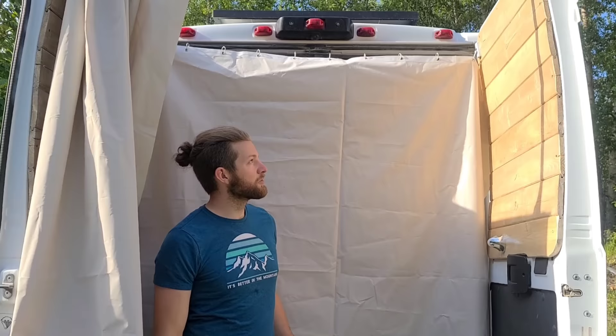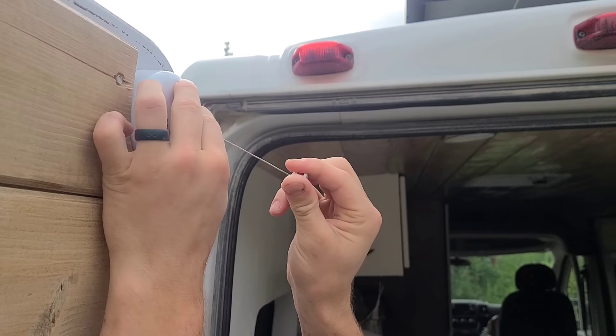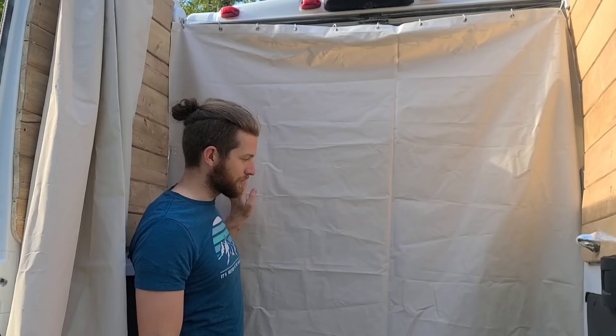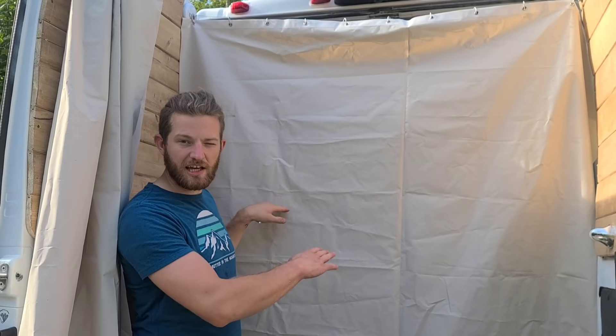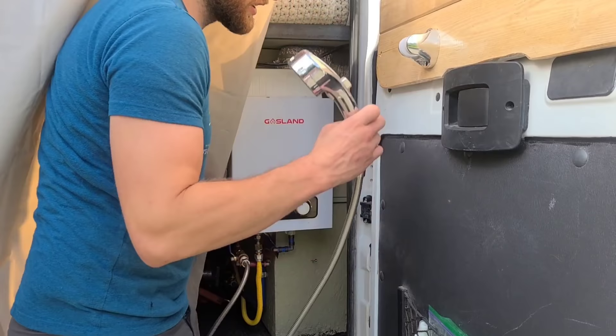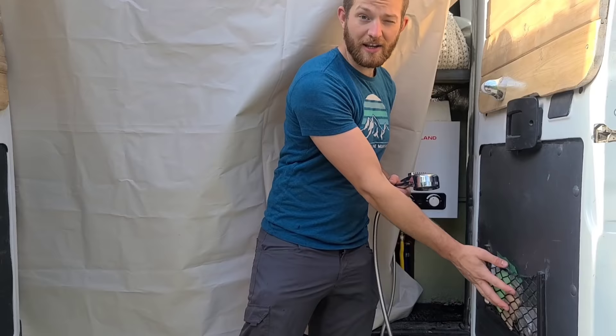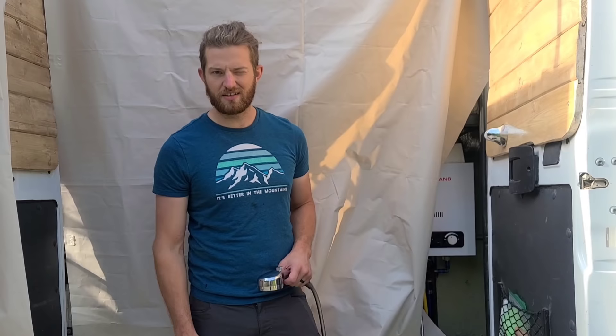We have an extendable clothesline with a steel cable that pulls out and locks into place — we thread it through the shower curtain and slide it onto the other door to keep the inside of the van dry and provide privacy. We installed a shower head mount right here, and there's a valve to turn on the hot water. We also have a pocket for soap and loofah — we use biodegradable soap since we're showering outside. The shower head has different angle settings and is on a hose so you can reach everywhere.